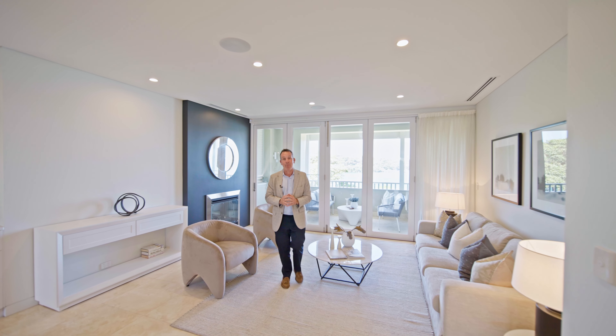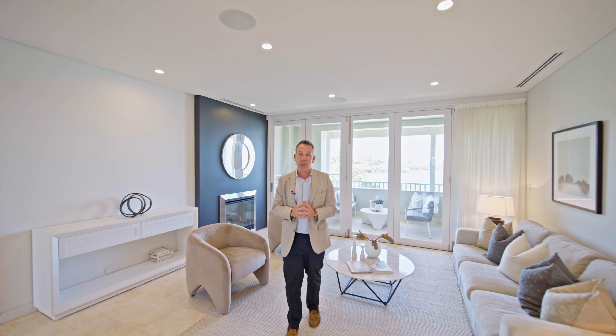This is quintessential Sydney harbourside living at its best. If you'd like some further information on this one, feel free to contact me or my co-agent, Donovan Murphy.